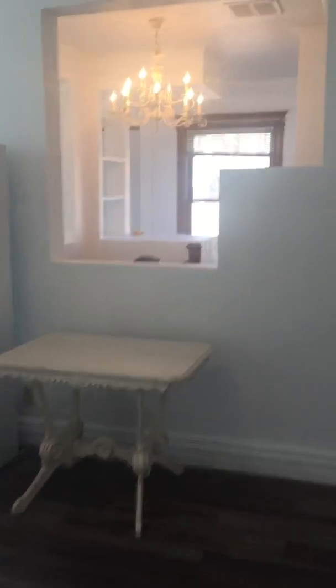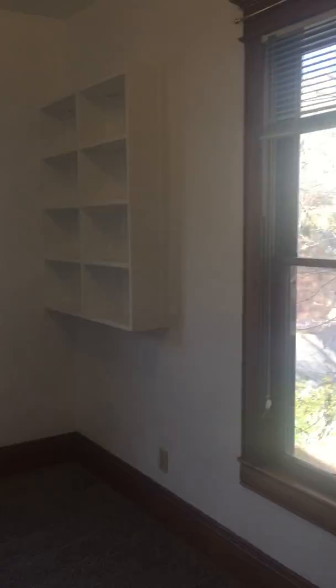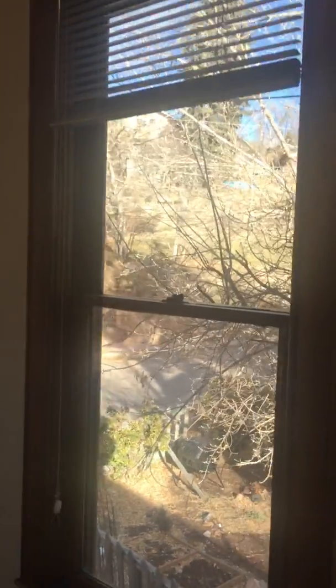Come back through here and I'll show you the second bedroom. This is the larger of the two bedrooms, so we're calling it the master. Beautiful molding. These ceilings are very high — coffered ceilings. Again, beautiful views of the neighborhood.